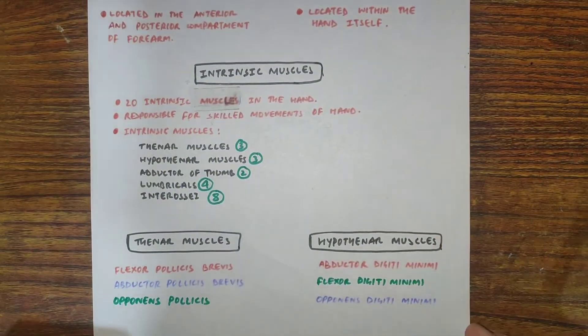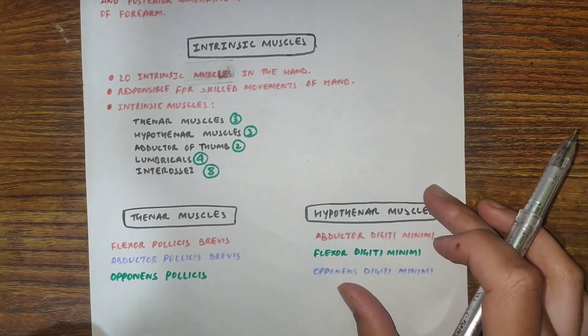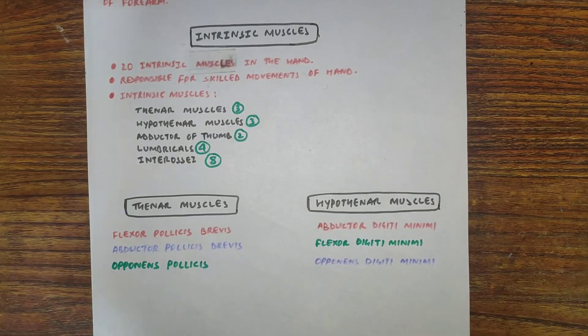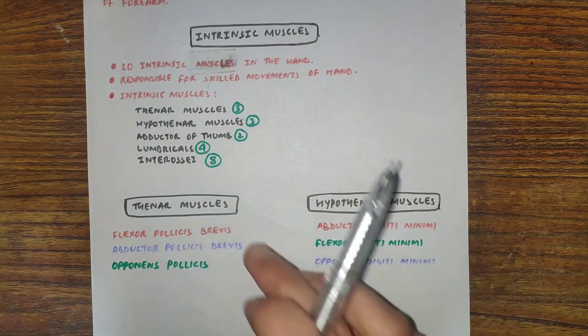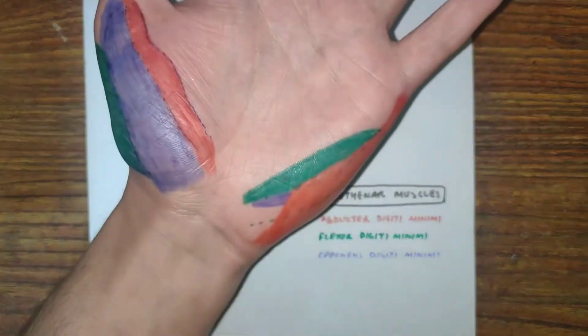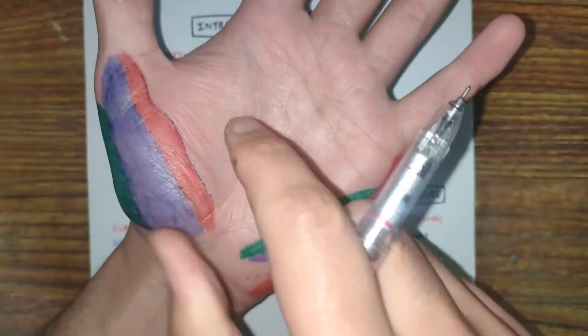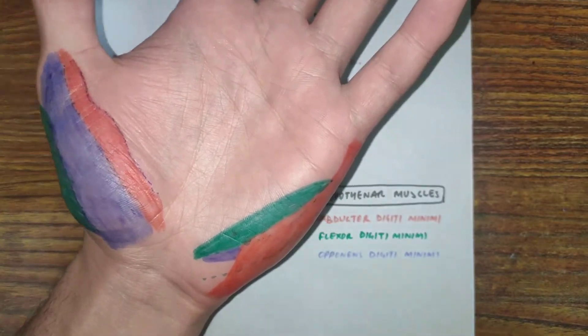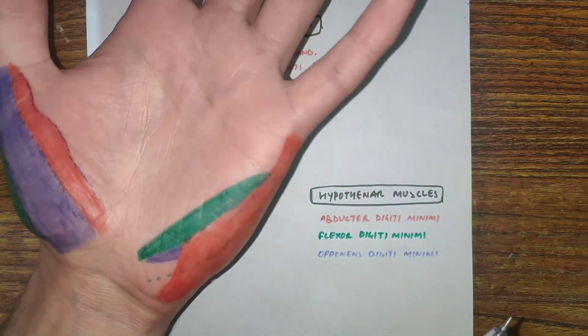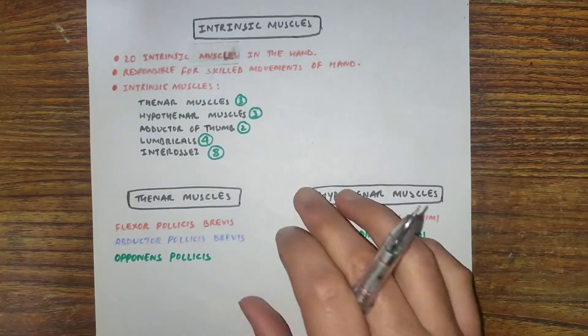Today we will mainly discuss thenar muscles and hypothenar muscles. The thenar muscles are 3 in number, located at the base of the thumb, and the hypothenar muscles are also 3, located at the base of the little finger. First, let's see the thenar muscles.